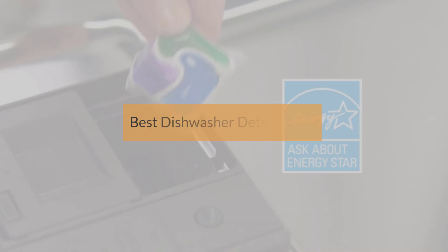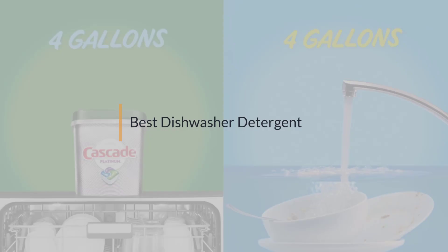If you are looking for the best dishwasher detergent, here is a collection you have got to see. Let's get started.